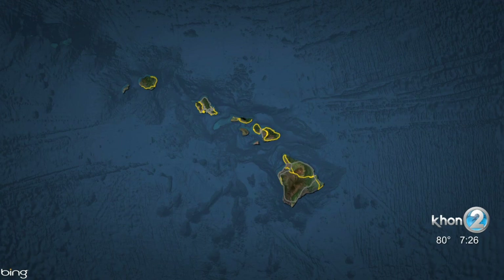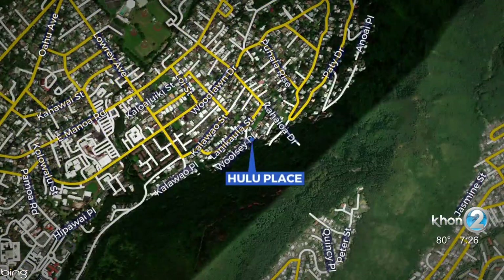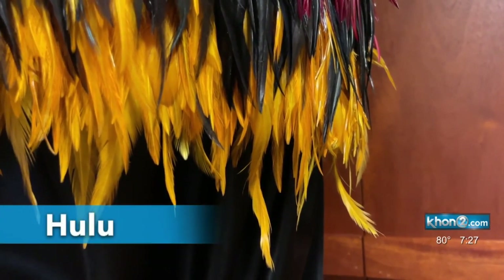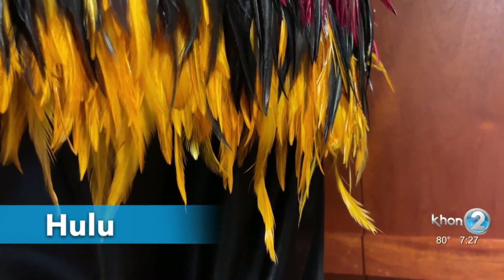In the Ahupua'a of Waikiki, which lies in the moku of Kona, Oahu, stands a roadway that's named after something very light yet holds heavy meaning. We're talking about Hulu Place.